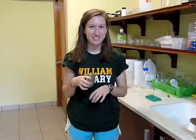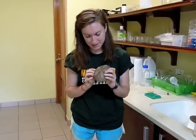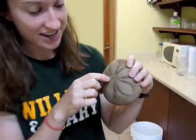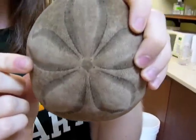The species I work with are broadcast spawners, which means that they just release their gametes into the ocean without any mating display. And so on this dead sea biscuit, you can clearly see the gonadopores — there's five little holes — and that's where they release their gametes from.